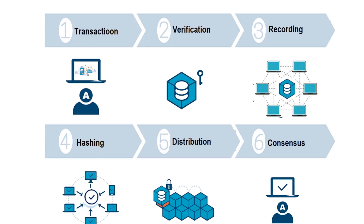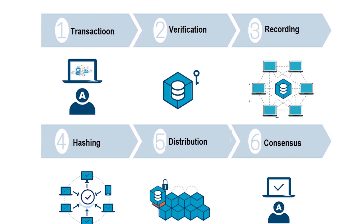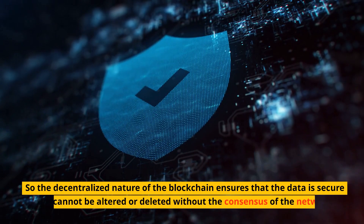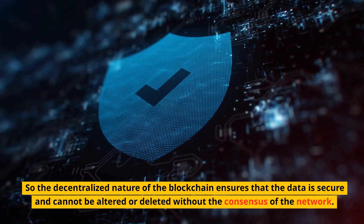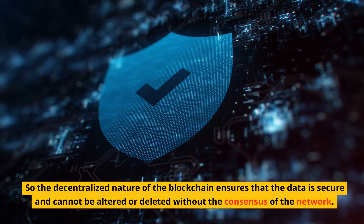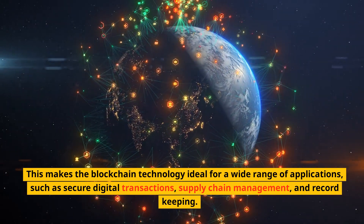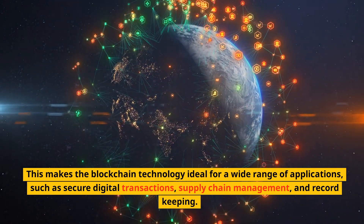Step 7: Repeat. The process repeats with new transactions, which are verified, recorded, hashed, distributed, and confirmed in a similar manner. The decentralized nature of the blockchain ensures that the data is secure and cannot be altered or deleted without the consensus of the network. This makes blockchain technology ideal for a wide range of applications, such as secure digital transactions, supply chain management, and record keeping.